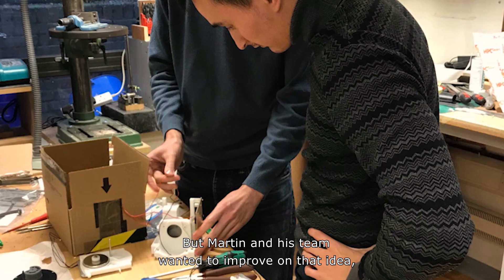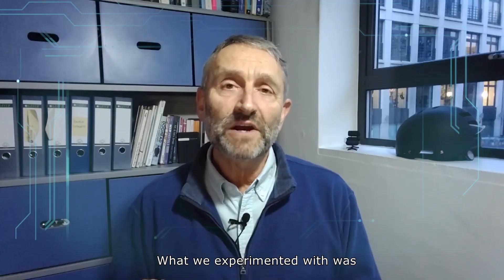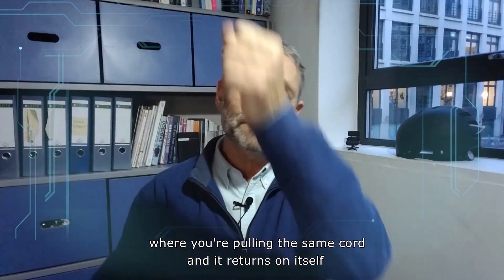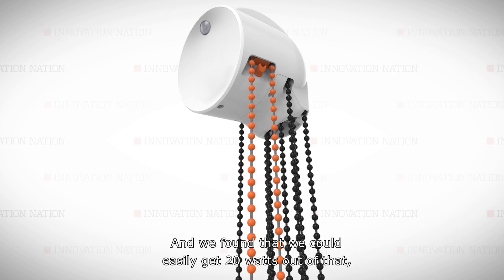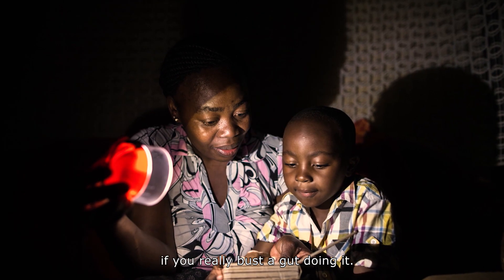But Martin and his team wanted to improve on that idea, so they created a second generation. What we experimented with was hand-over-hand winching, where you're pulling the same cord and it returns on itself over a sprocket. And we found that we could easily get 20 watts out of that, and even 25 or 30 watts if you really busted up doing it.